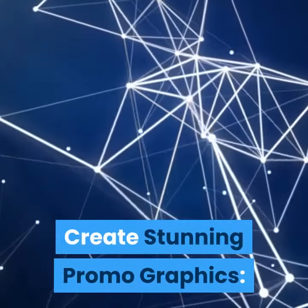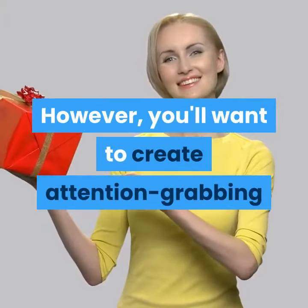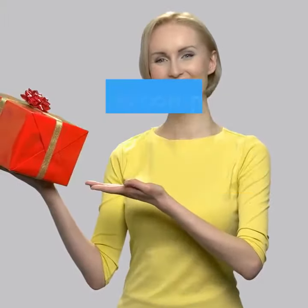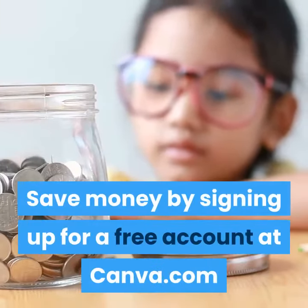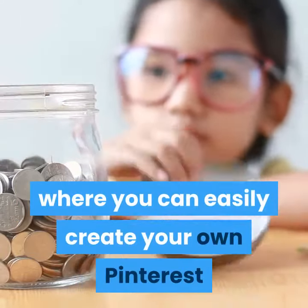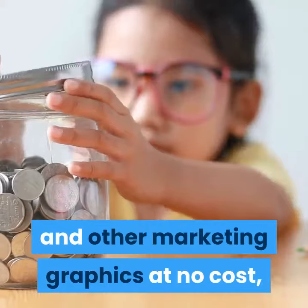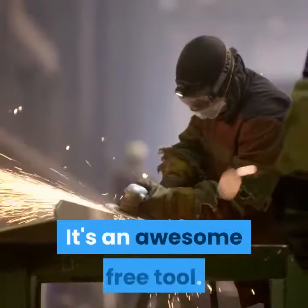Create stunning promo graphics. Forget paying for banner ads — they're dead. You'll want to create attention-grabbing images for your bonus products, Pinterest campaigns, and maybe even your Facebook page or group. Save money by signing up for a free account at Canva.com where you can easily create your own Pinterest and other marketing graphics at no cost, with no graphic design experience needed. It's an awesome free tool.